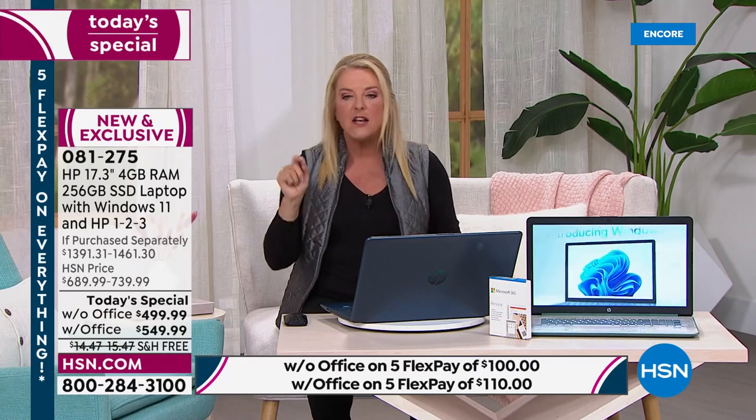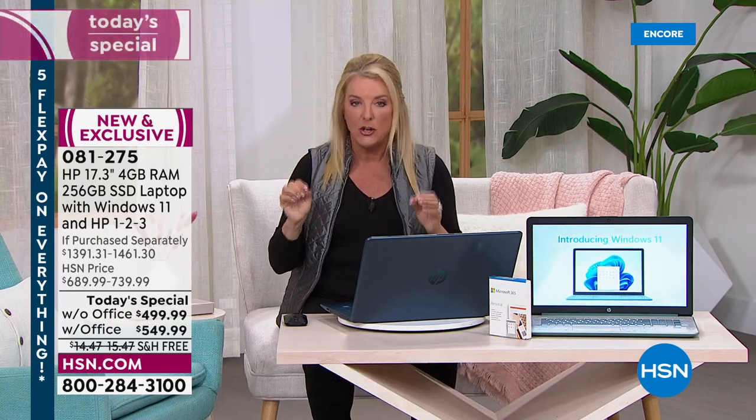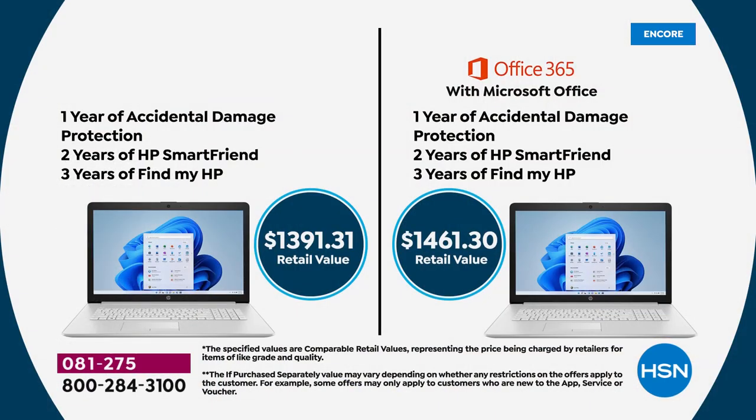If you're picking up the with-Office version — and about three out of four people are — that's a great deal since Office alone costs over $100 bought separately, and you get the full works of Microsoft Office, not just a home version. The savings: without Office it's over $1,391 in total value; with Office it's $1,461 in total value — massive savings for one day.